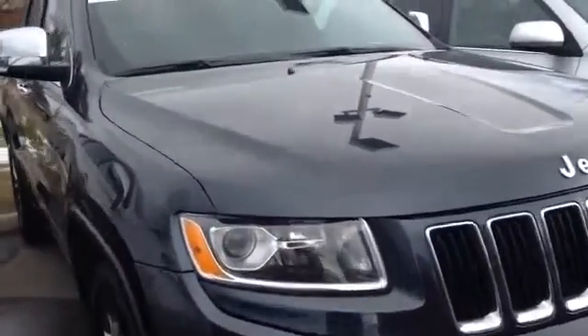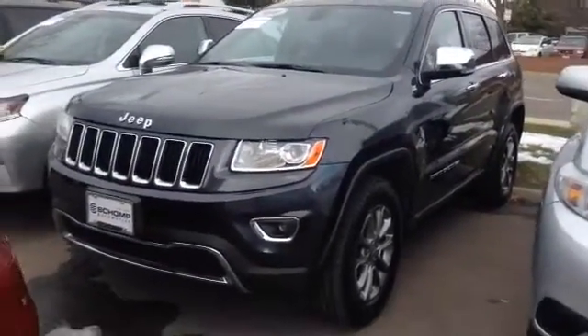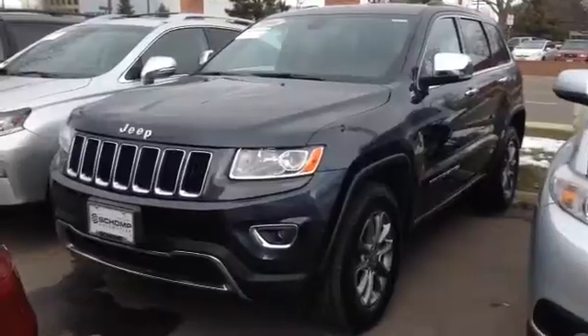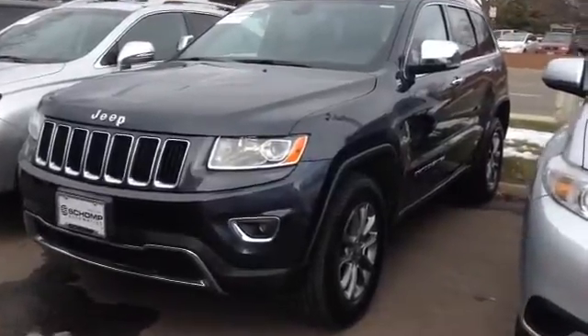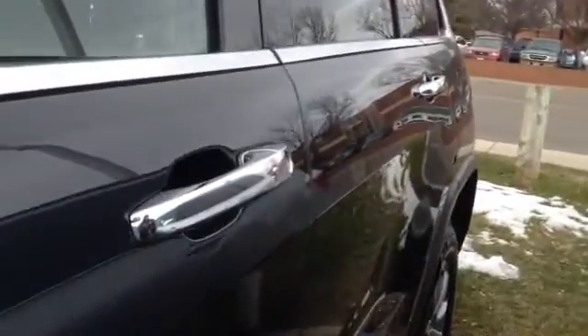I did a walk-around — stepping far away, it looks overall in very good condition for 9,000 miles on a 2014 model. But if you were to walk up a little closer, I'm going to show you a few things that I found.